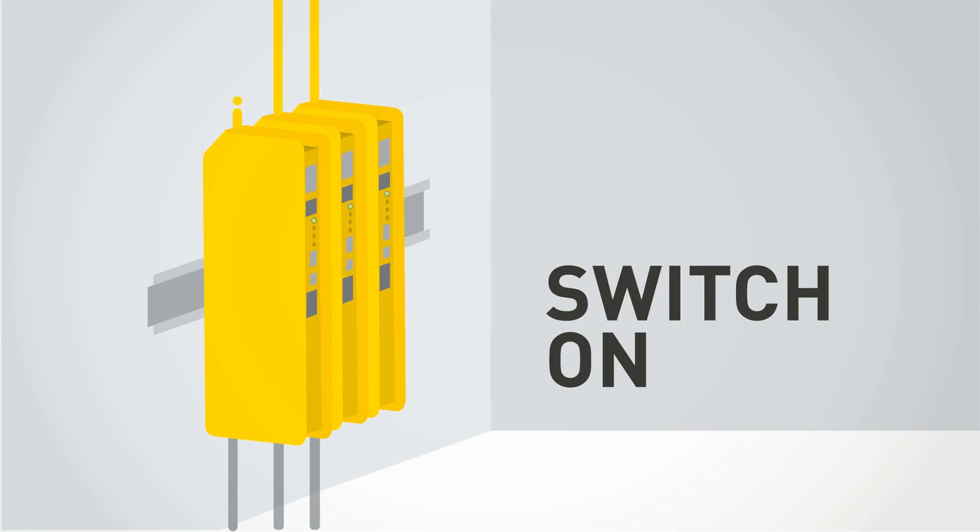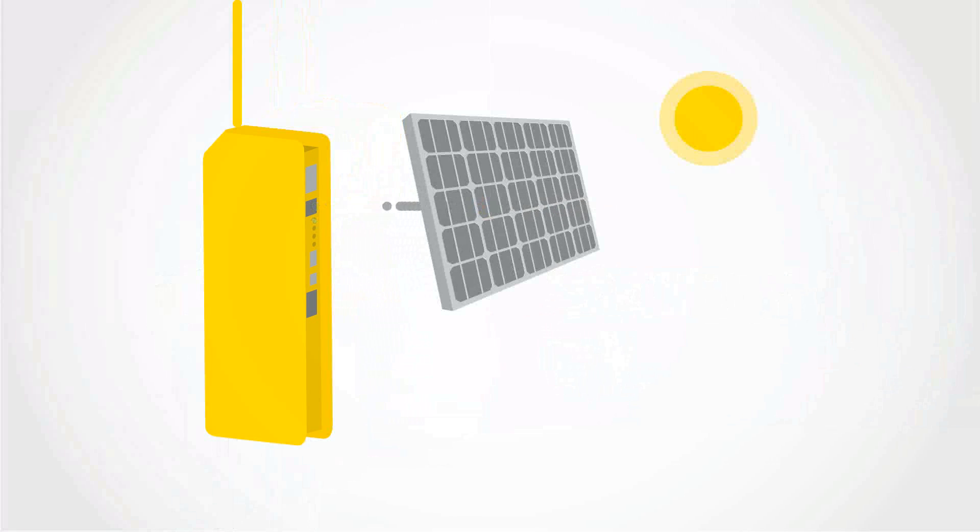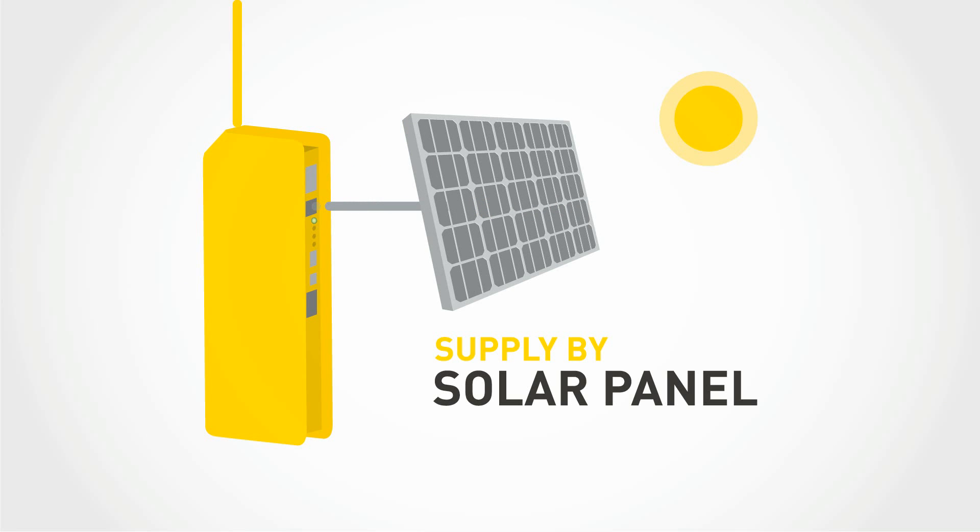You can switch on the TWEDU using a 220 volt cable or a simple AC adapter, or both together for greater power security. You can also power the TWEDU node from solar panels.